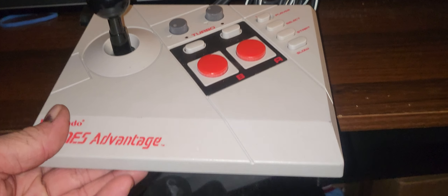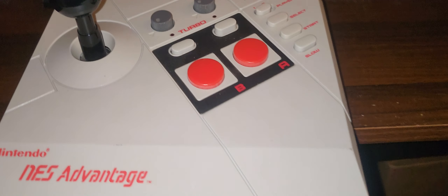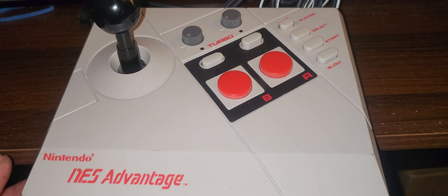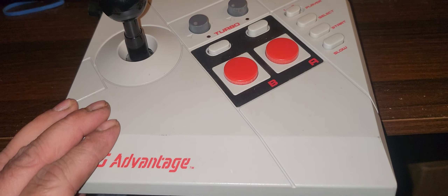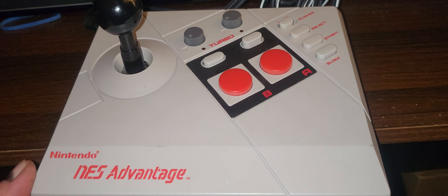As everyone who watches my channel knows, I had one of these, and I also had a second one I got from a buddy of mine that I made a Ghostbusters prop out of. So I'm still looking on eBay and Facebook Marketplace for a broken one, because I don't want to destroy one that works — you've got to cut the cord off of it.